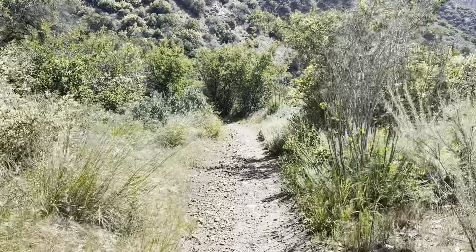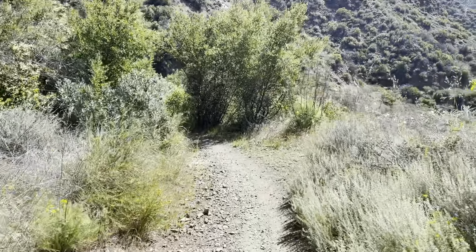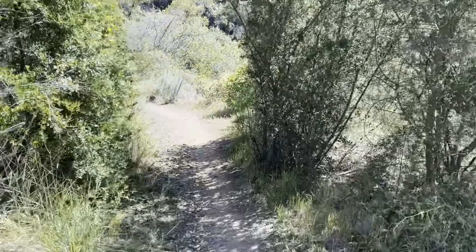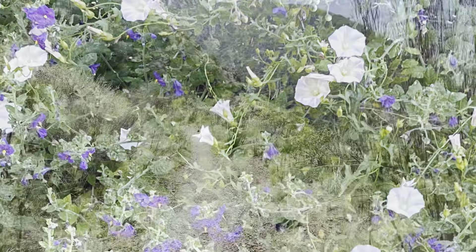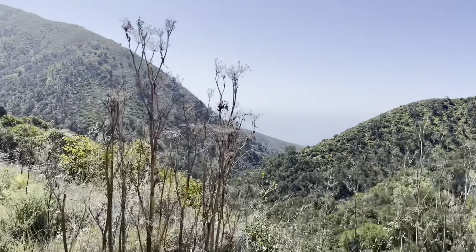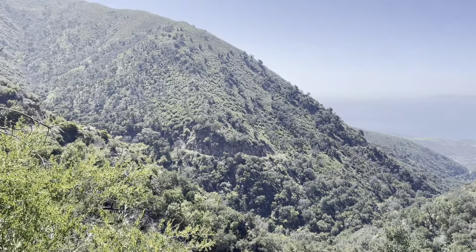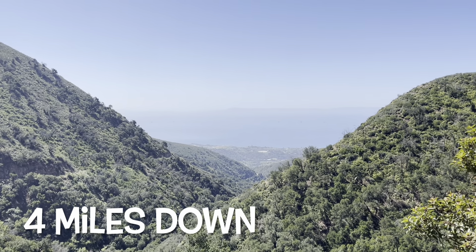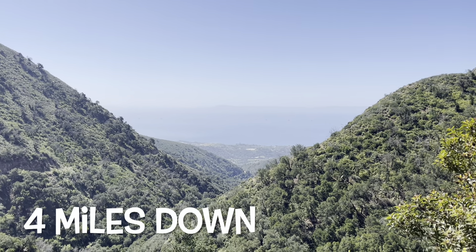Finally headed downhill — we made it to the top! We have about four miles to go. Dogs, bikes, and horses are also welcome on this trail, though we haven't seen any horse manure. I'd imagine horses probably don't come on this trail because there are bikes on it, but I could be wrong. Finally a view of the water, even if there are oil rigs out there. You can see the trail that we're going down — it's two miles up and six miles down.